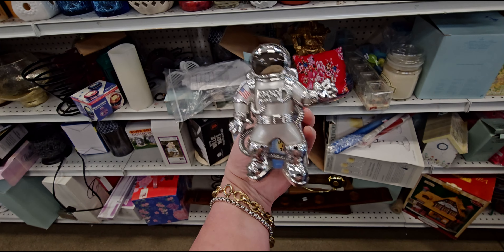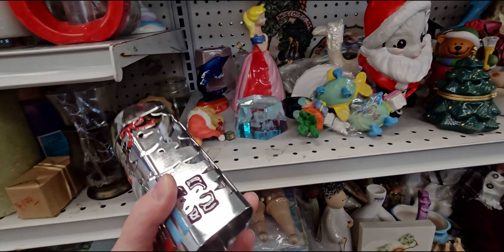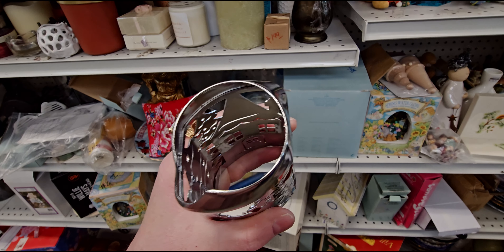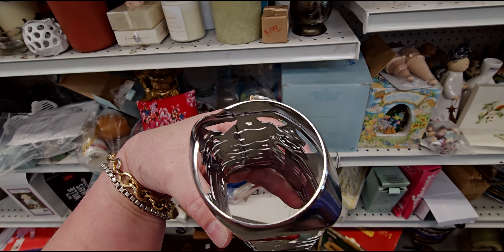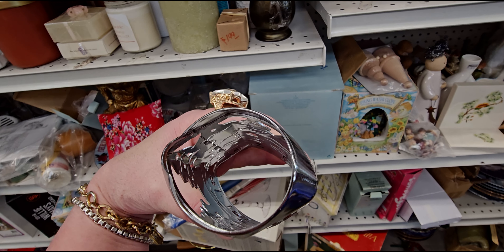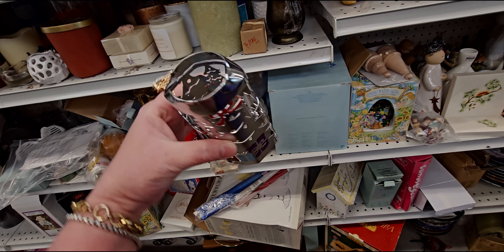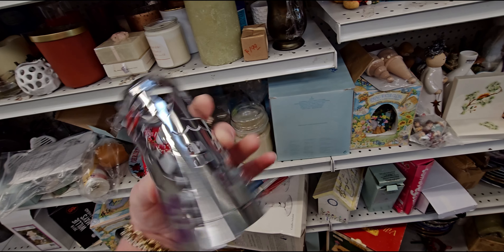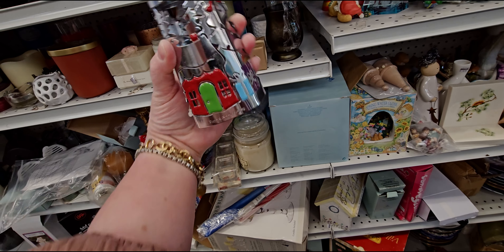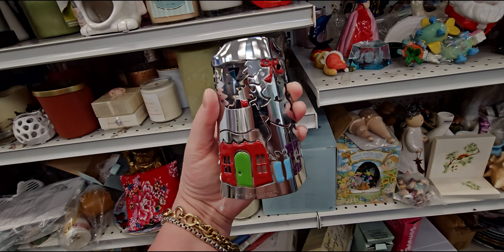I can't believe I found this — it is definitely the day for Bath and Body Works finds. I found this vintage — we're going to call this vintage — look at how it opens, as far as the soap goes in there. This is definitely the older style of soaps. This shape doesn't exist anymore for soaps. I think it'll fit the soaps, I'm just holding it — I don't think it's bent. I think it will hold my soap.